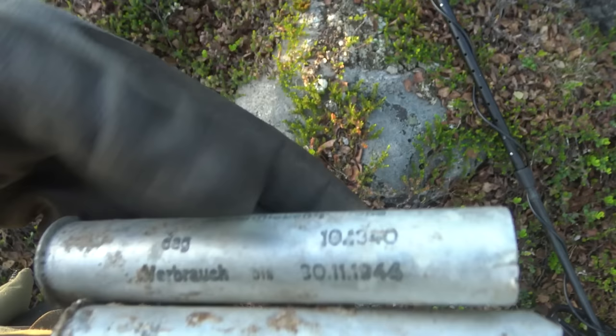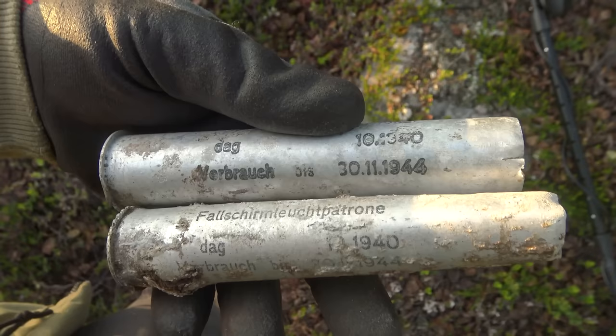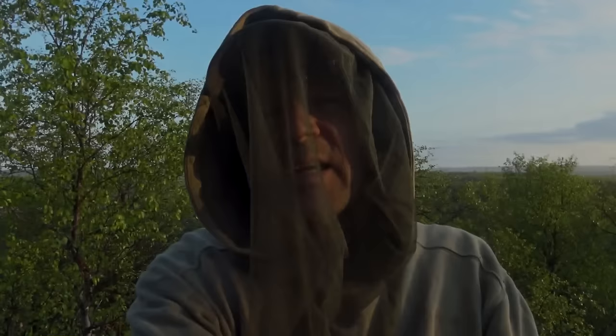Right between the rocks, without even needing a detector, were these two flare casings — signal flare casings. I'm trying to line them up so you can see the text on them. Yeah, that is pretty cool — that's something I'm bringing home.